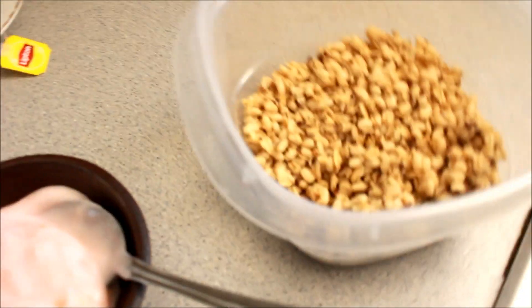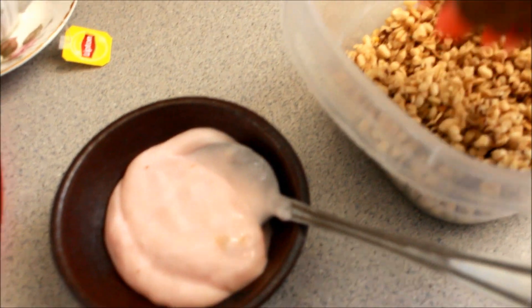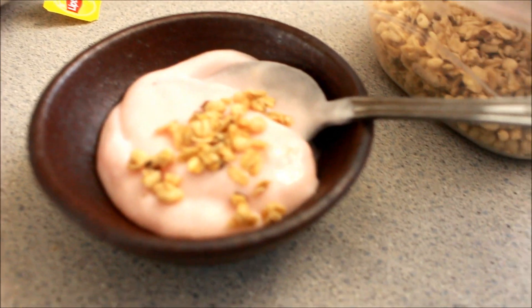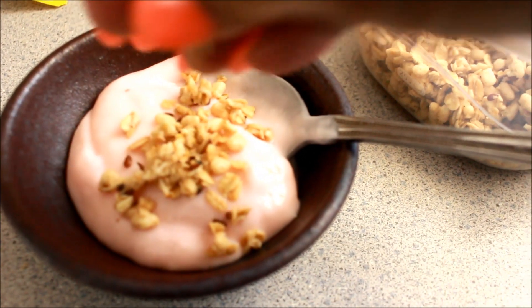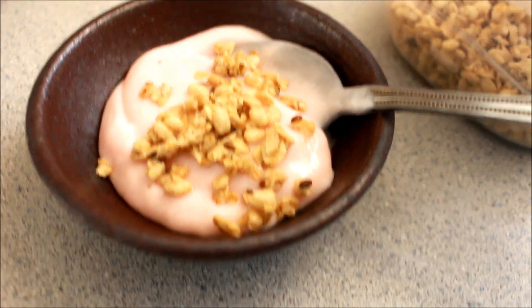Next I'm getting my hemp seed granola. This is a new granola I've been testing and trying out and it tastes really, really good — so yummy. Some granola I just don't like, and some is just hard as a brick.